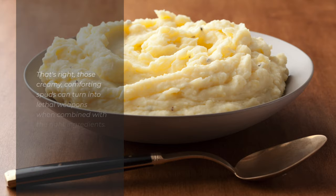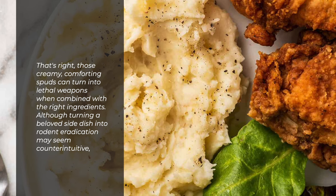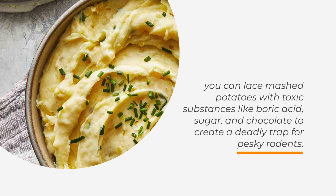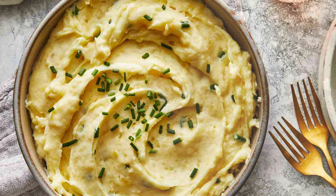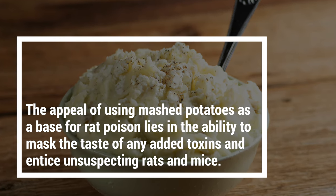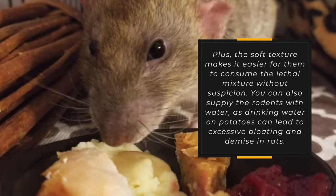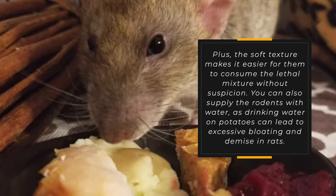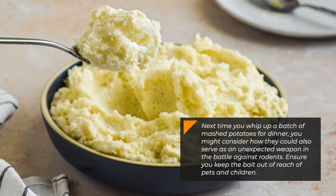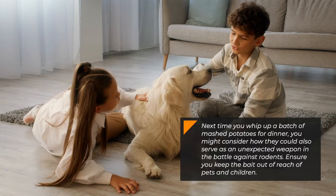Number three: Mashed Potatoes. Those creamy, comforting spuds can turn into lethal weapons when combined with the right ingredients. You can lace mashed potatoes with toxic substances like boric acid, sugar, and chocolate to create a deadly trap for pesky rodents. The appeal of using mashed potatoes as a base for rat poison lies in the ability to mask the taste of any added toxins and entice unsuspecting rats and mice. The soft texture makes it easier for them to consume the lethal mixture without suspicion. You can also supply the rodents with water, as drinking water on potatoes can lead to excessive bloating and demise in rats. Ensure you keep the bait out of reach of pets and children.